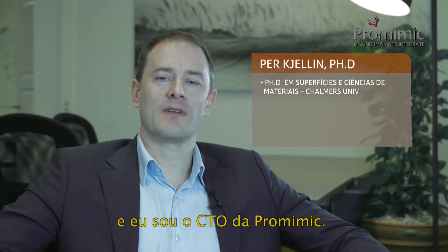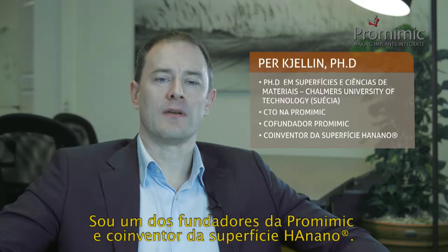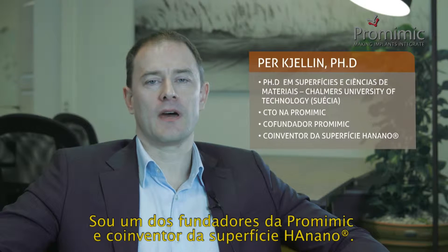Hello, my name is Parcellin and I'm the CTO of ProMimic. I'm one of the founders of ProMimic and the co-inventor of the HA nano surface.